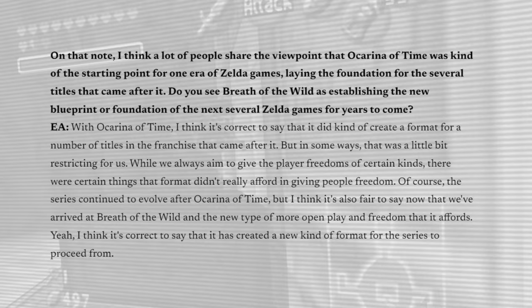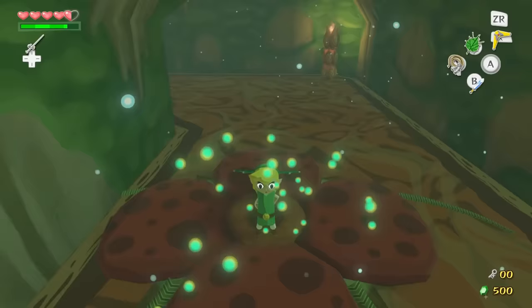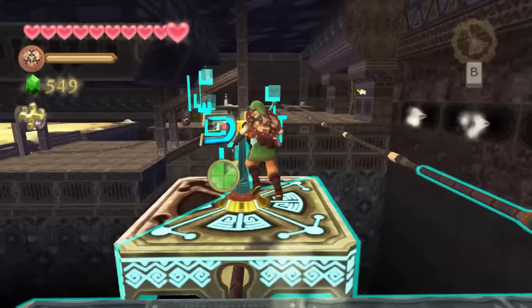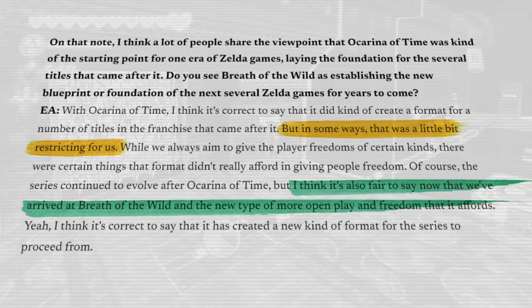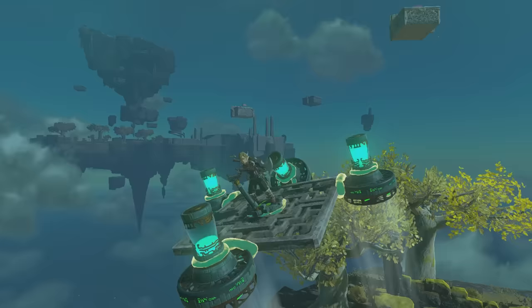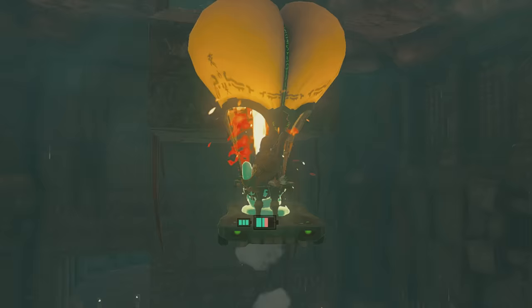So for some of us, what has felt like the Zelda experience for most of our lives is not exactly what we're getting anymore. Traditions are being broken, the DNA of the series is mutating, and that's exactly what series director Eiji Aonuma is aiming for. When speaking to Game Informer about Ocarina of Time's influence on its successors, he stated that it sort of became the format for a number of titles in the franchise after it. But looking back, Aonuma considers that format a bit restricting in regards to the freedoms they would like to give the player. He says: now that we've arrived at Breath of the Wild and the new type of more open play and freedom that it affords, I think it's correct to say it has created a new kind of format for the series to proceed from. Zelda is evolving, and the intended experience some of us are hung up on may not actually be the intended one — but the preconceived one.